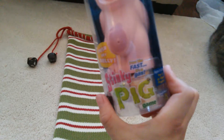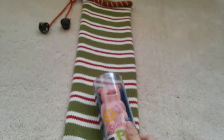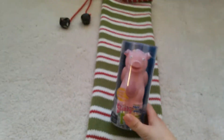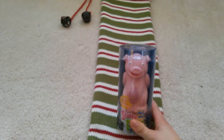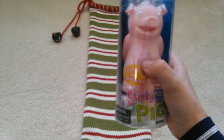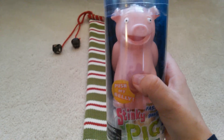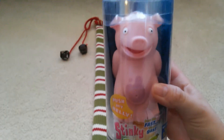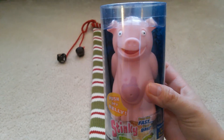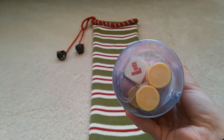Another thing I got was this Stinky Pig game. I thought it was just the pig at first, but apparently it's a whole game. He's been looking at this at Target and said he kind of wanted it. You turn the pig on, it makes a noise, and you pass it along depending on what the dice tells you. Whoever has the pig when it farts has to get a token, and whoever has the least amount of tokens wins.